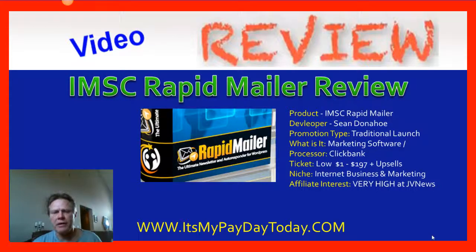IMSC Rapid Mailer is an autoresponder being released by Sean Donahoe. This guy does know what he's doing — I know who he is, I've been involved with some of his releases before, and his products are usually very, very good. So there's nothing bad I can say about it. You are going to need an autoresponder, but again, there's a free one you can take advantage of. It works just as well, and I'll talk about that in a little bit.